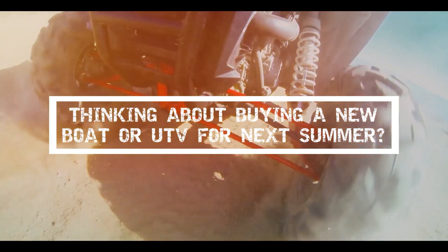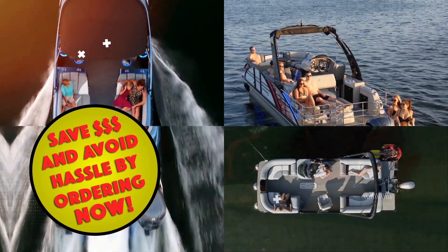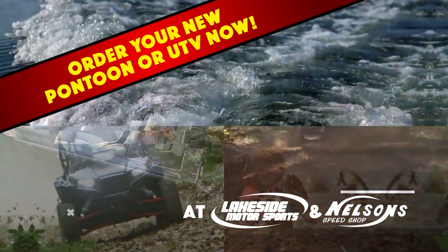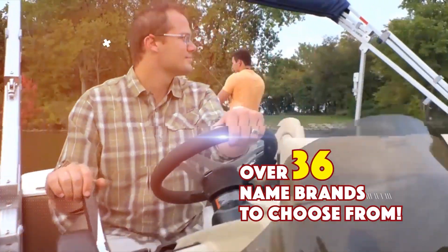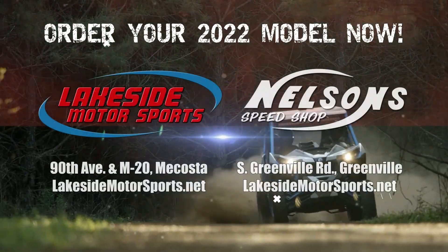Thinking about buying a new boat or UTV for next summer? Be ready now and order your 2022 model early to beat the crowd. Ordering right now will save you money and hassle. At Lakeside Motorsports, Macosta, and Nelson Speed Shop in Greenville, with over 36 name-brand manufacturers to choose from and a top-notch service department in a state-of-the-art facility — why go anywhere else? Be ready, order your 2022 now.